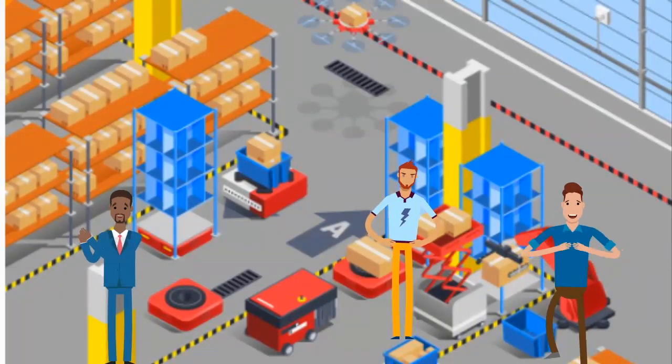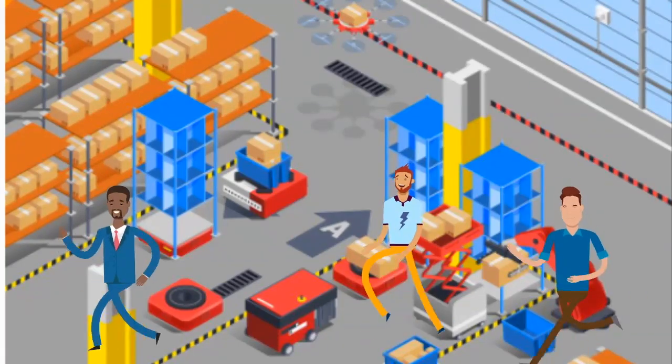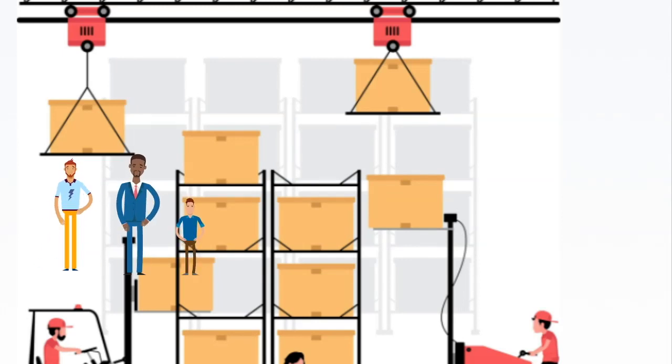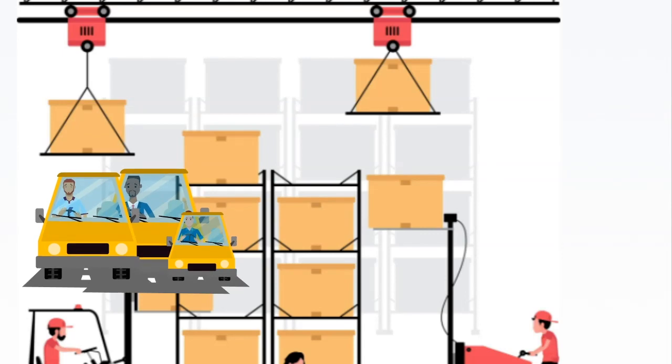Factory workers often work in assembly lines, so physical stamina, attention to detail, dexterity, and an ability to deal with an often noisy environment and monotonous activities are all essential to successfully hold the position.